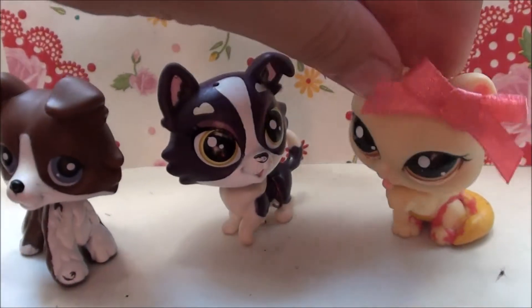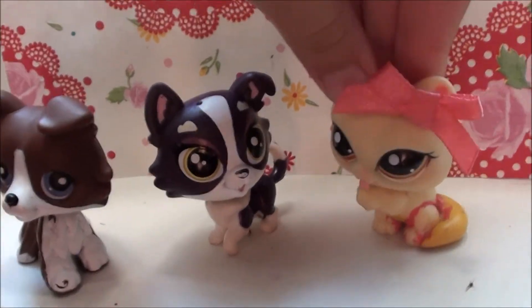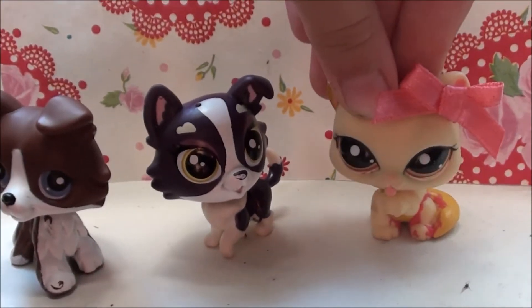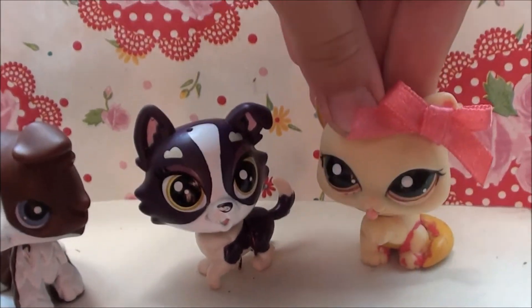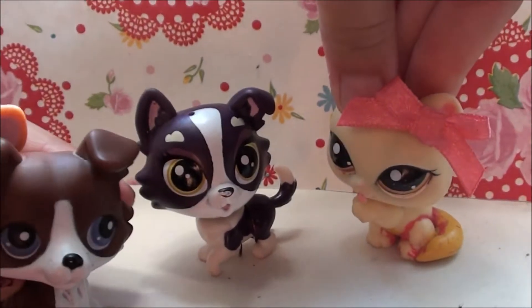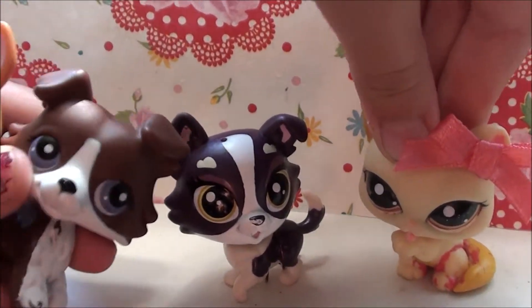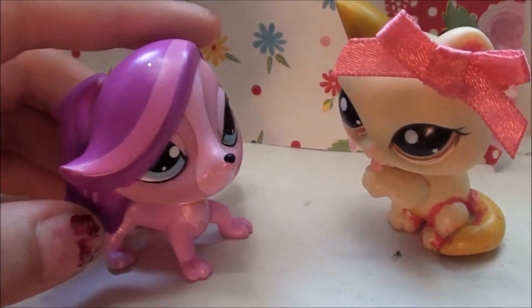As far as customs go, which base would you prefer? I once made a custom from one of the newer LPS and they just have a really metallic feel — they're kind of shiny. You can do it, but you know how our eyes are shiny? Their whole body is shiny, which is really not good for customizing.